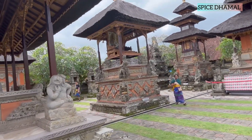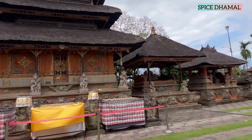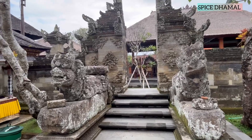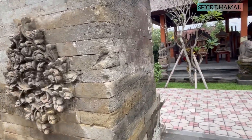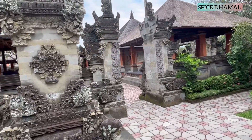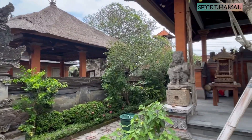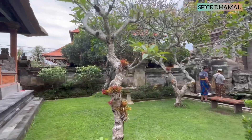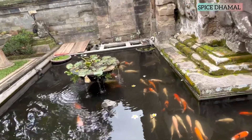It is not just the tourists — we could see a lot of locals had also come and they were taking blessings from God. After appreciating this beautiful Batuan Temple, it was time to head for our next adventure in Ubud.